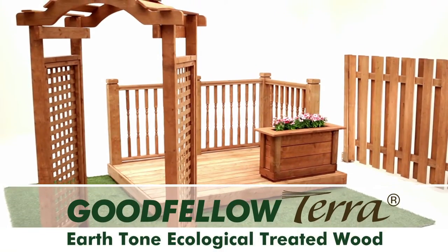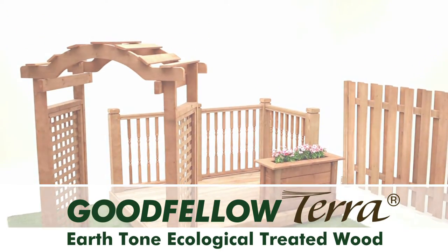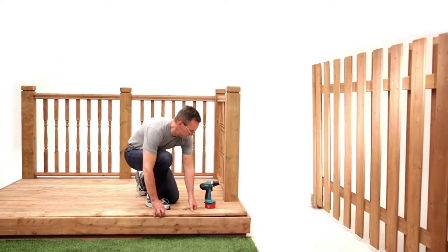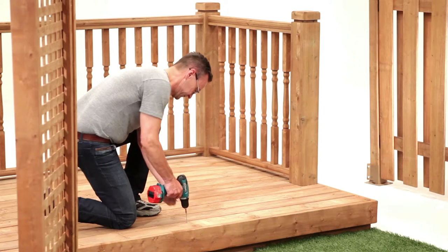Goodfellow Terra is the latest Goodfellow innovation in pressure-treated wood in Canada. It uses MicroPro technology, a more ecological treatment process that injects particles of copper directly into the wood cells without the use of a solvent.